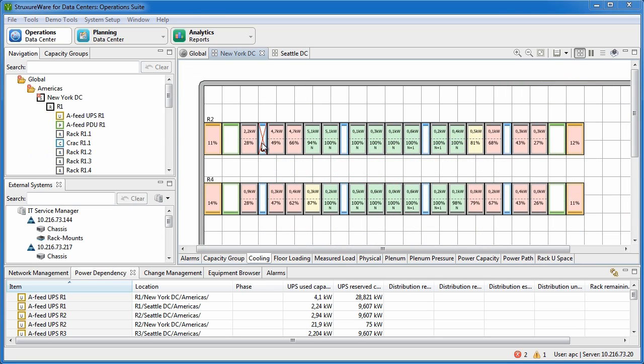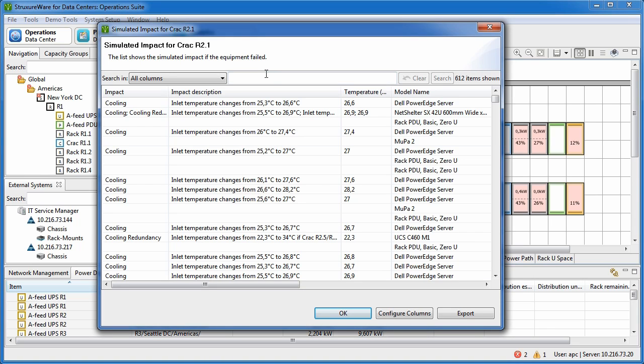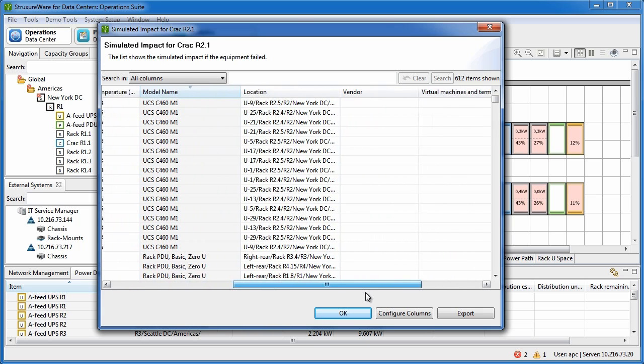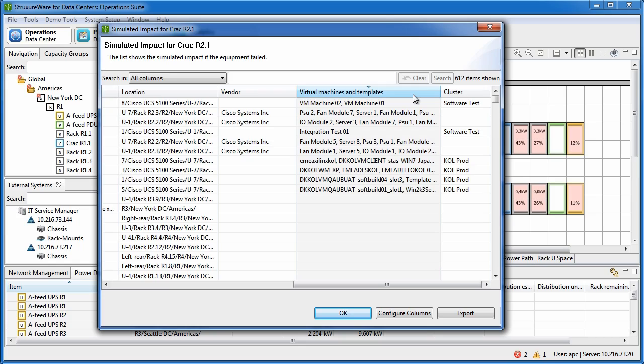In order for the user to analyze the impact on IT operations, he performs an impact simulation which brings up a list of the impacted equipment. He can see all the way down to a blade server level which equipment is impacted. He can also use this tool to analyze which business processes, virtual machines, and virtual machine clusters are possibly impacted by this particular cooling failure.